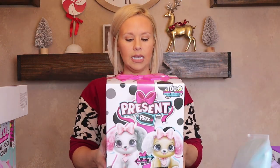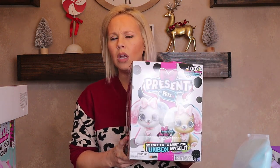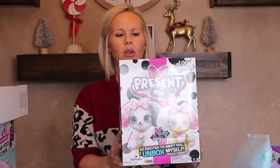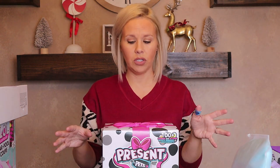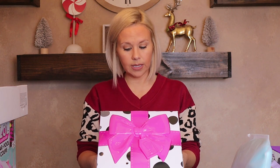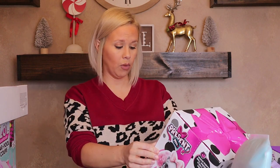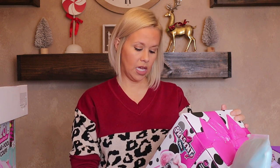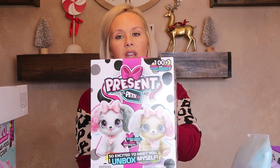Next is a Present Pet — I saw it advertised on a commercial or in the Target catalog. You open it up and the pet busts out of the box itself, which is so cute. It's an interactive toy: unwrap it, pull the tag, and your puppy comes to life. It loves to play games, give cuddles and kisses, and I'm pretty sure it moves around. It has 100 sounds and actions — this should be pretty fun.